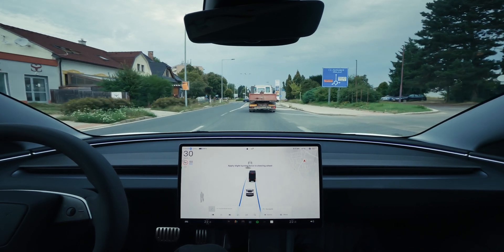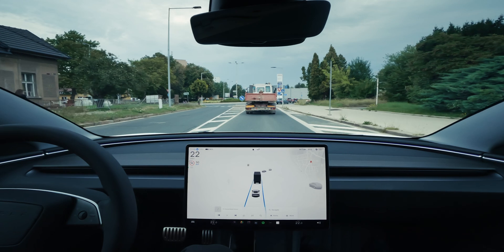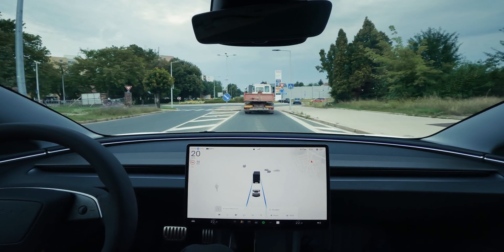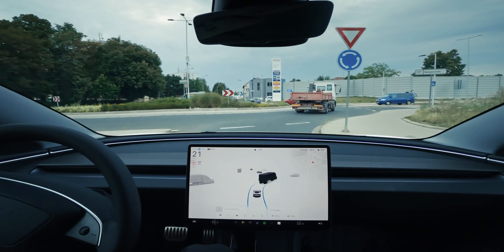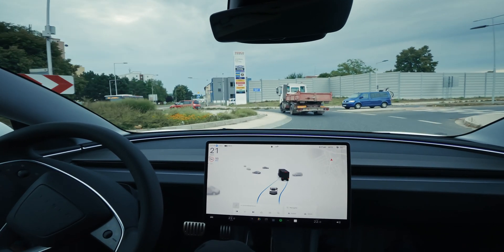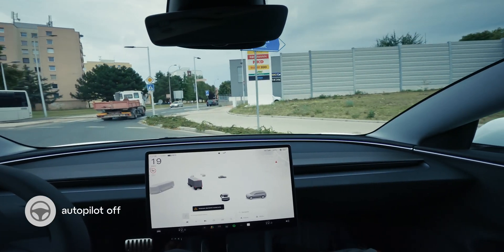It's imagining this truck doing a turn signal to the right, which it's not doing in reality, but you can see it is turning right. So the imagination of Autopilot is not entirely wrong.